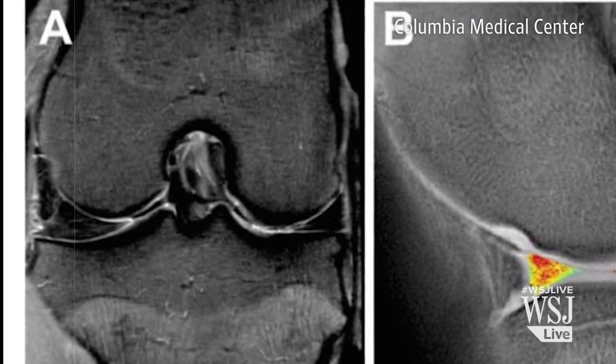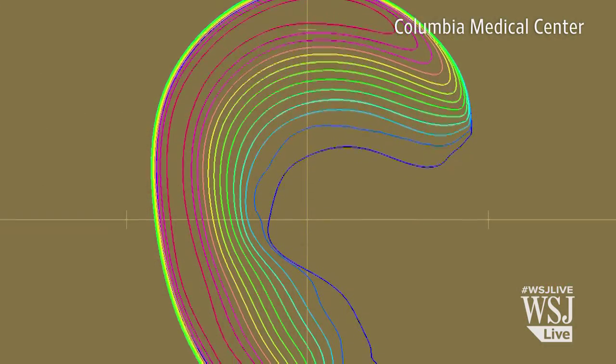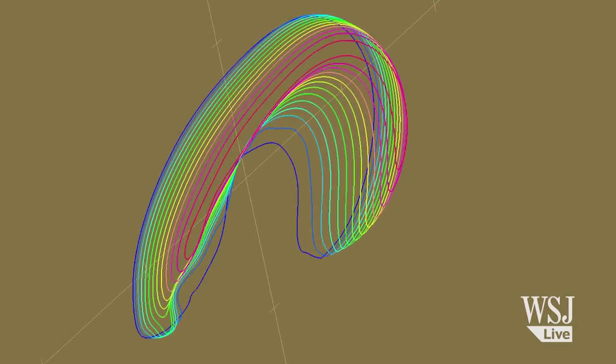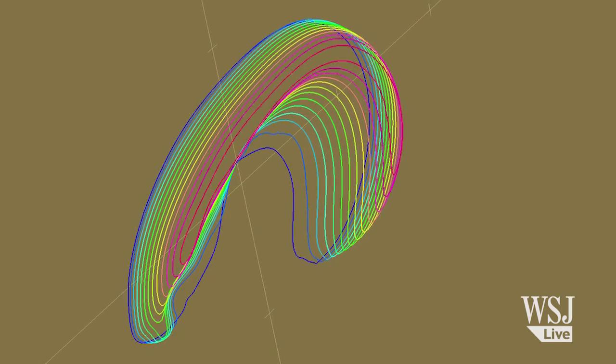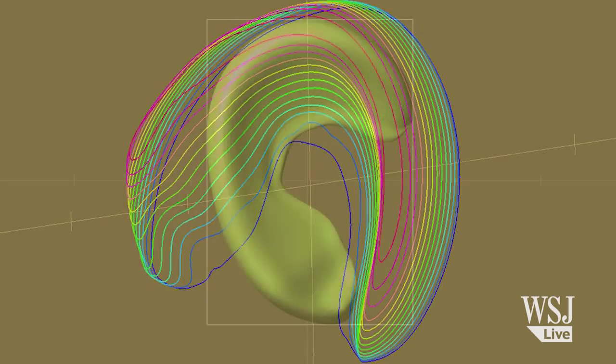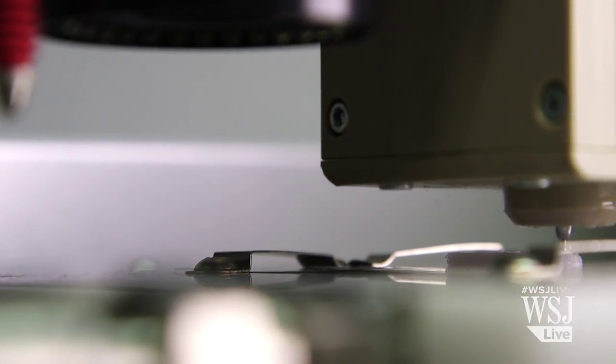The process starts with magnetic resonance imaging of the knee and the meniscus. What we have done is to use those MRI images — these are two-dimensional slices — and with multiple slices, we could readily reconstruct these into a 3D design.